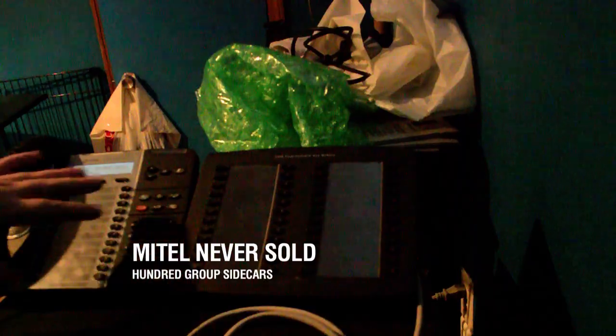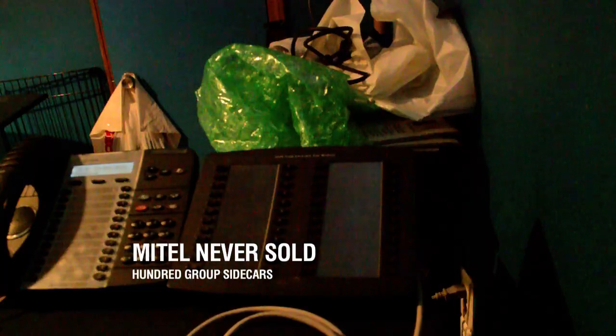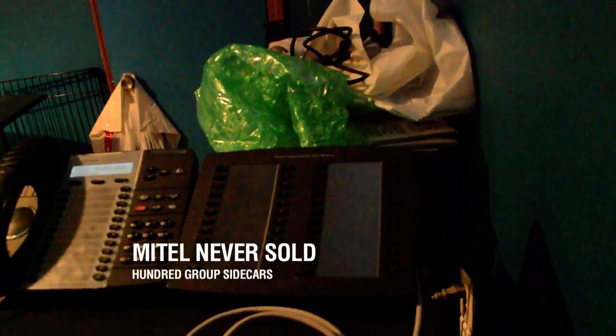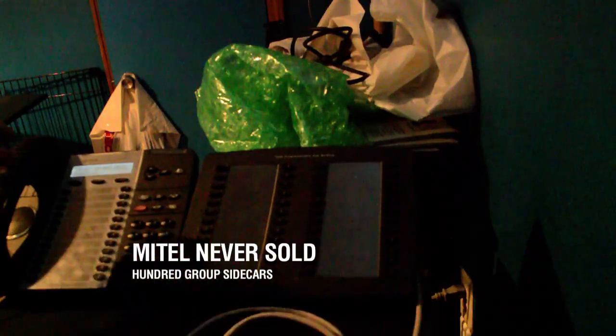It's not like a setup where you have a hundred group selects like you see on larger systems. This sidecar can go on a Mitel operator set. Mitel sets work more like a key system setup, believe it or not, on the larger ones. So if you handle a lot of calls, the easiest way with Mitel is to program dedicated keys.